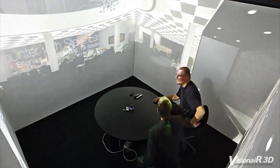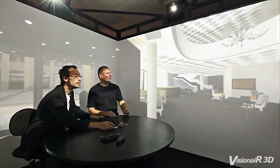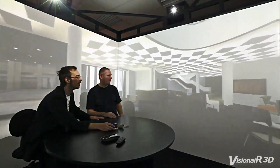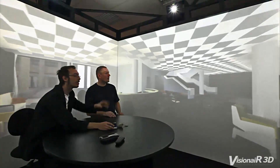Our latest system is the Simulation Cube. It is a panoramic, 360-degree surround projection system. It creates an image on four walls that completely surrounds the users to immerse them in a virtual reality environment.